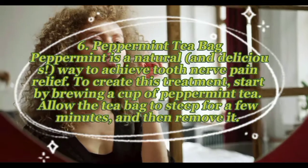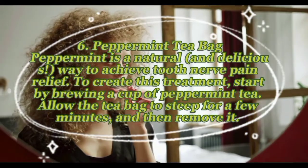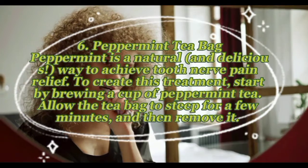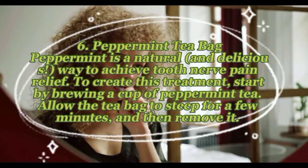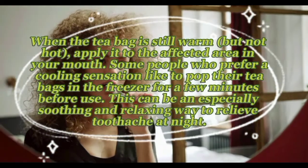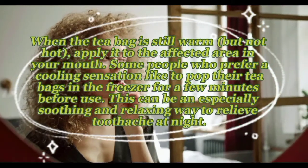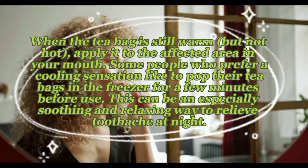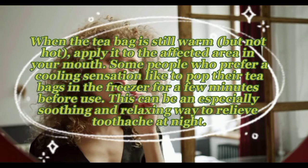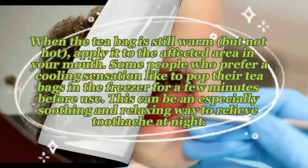Remedy six — peppermint tea bag: peppermint is a natural and delicious way to achieve tooth nerve pain relief. Brew a cup of peppermint tea, allow the bag to steep for a few minutes, then remove it. When the tea bag is still warm but not hot, apply it to the affected area in your mouth. Some people prefer to pop their tea bags in the freezer for a few minutes before use for a cooling sensation — this can be an especially soothing way to relieve toothache at night.